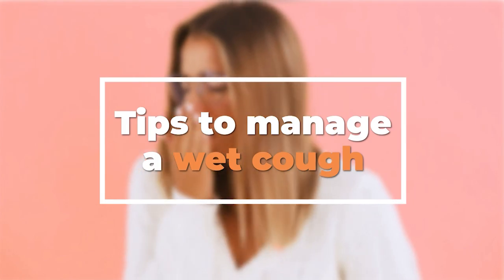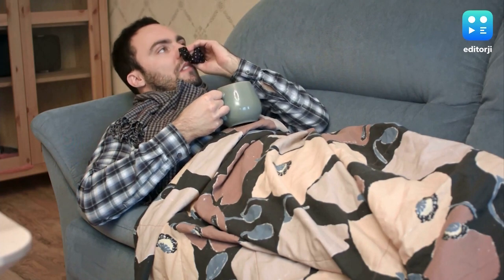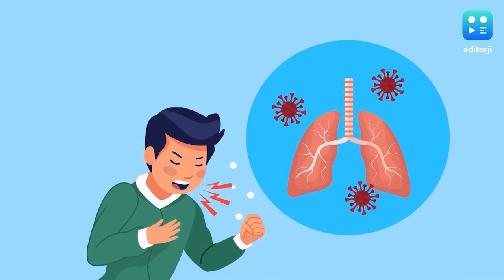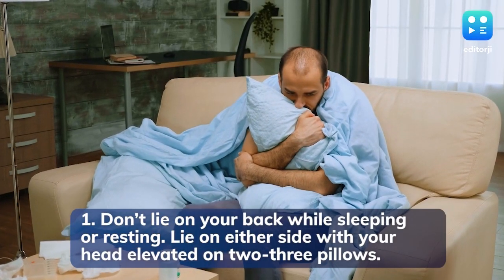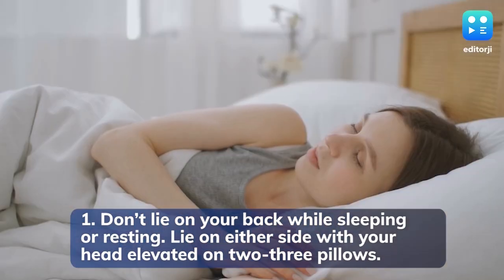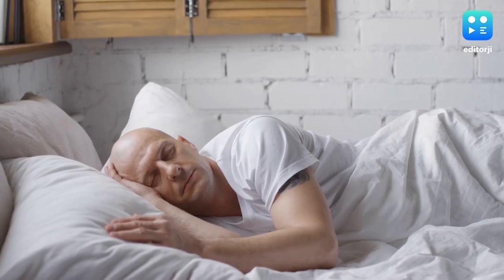Tips to manage a wet cough. Having to spit out your cough and phlegm frequently makes a wet cough very difficult to handle. It's important that you take every precaution and dispose of your phlegm safely to prevent the spread of the virus. Don't lie on your back while sleeping or resting — lie on either side with your head elevated on two to three pillows. This will help you get some relief from the cough.